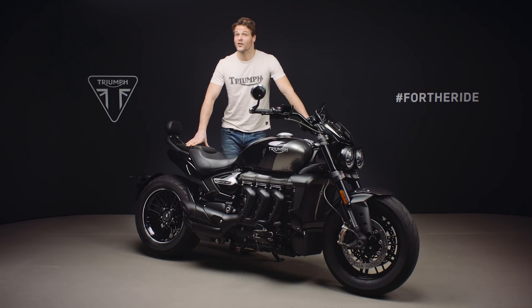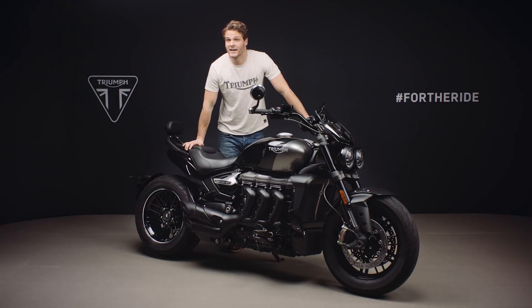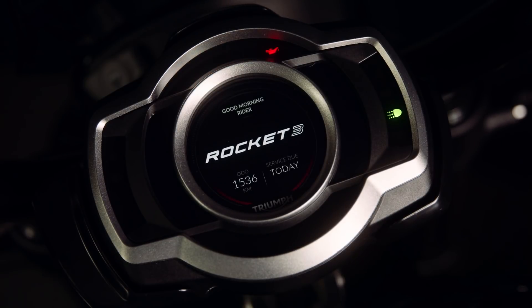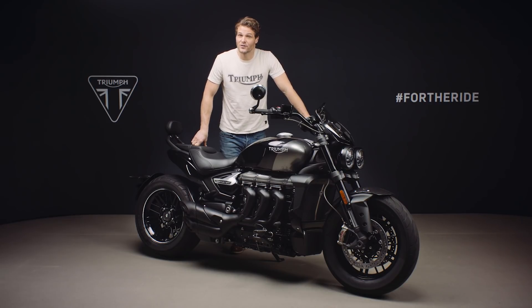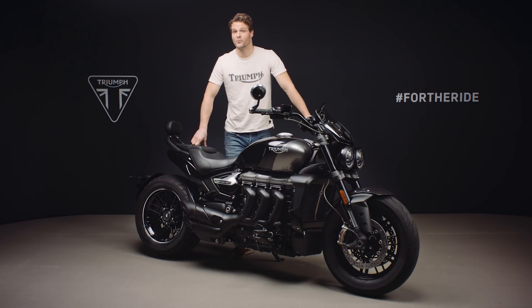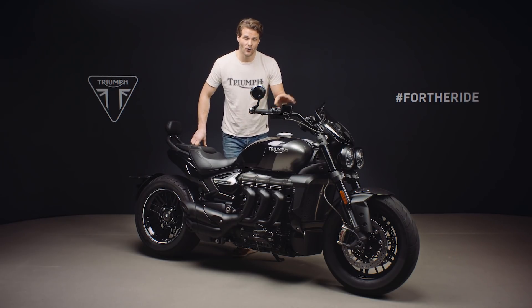The Rocket 3 also comes with Triumph's optimized cornering ABS and traction control as standard. These are controlled by a sophisticated inertial measurement unit which measures the roll, pitch, yaw and acceleration rates of the bike to calculate lean angle and optimize braking and traction control accordingly. The instruments are full colour TFT with two information layout themes that can be personalized and are angle adjustable. The TFT system has the My Triumph connectivity system pre-installed and ready to use with an accessory Bluetooth module, giving you GoPro interaction, turn-by-turn navigation, and phone and music operation via the switch cubes, all displayed on the TFT screen.